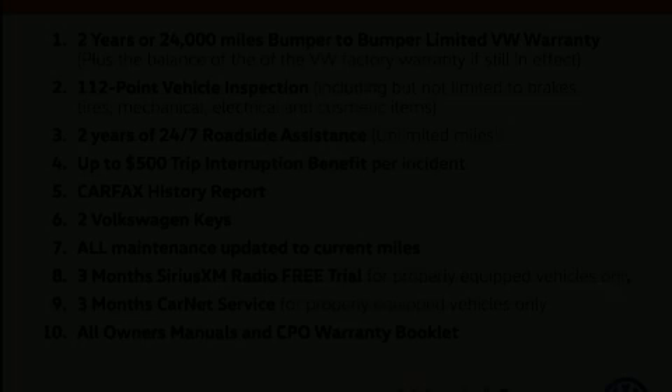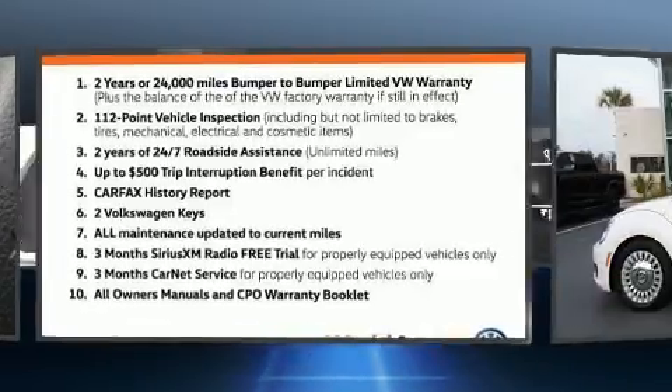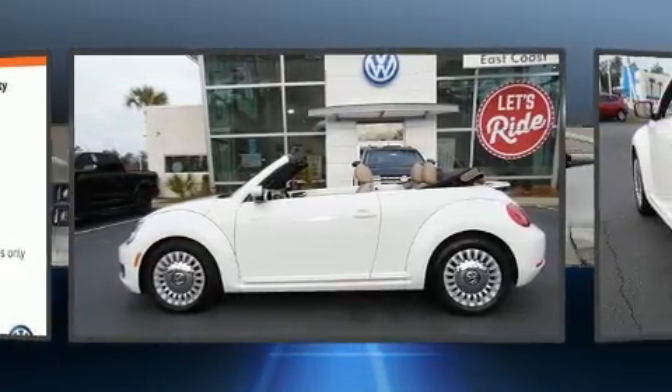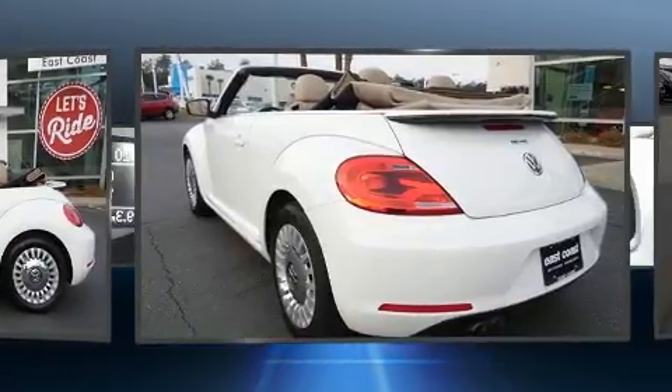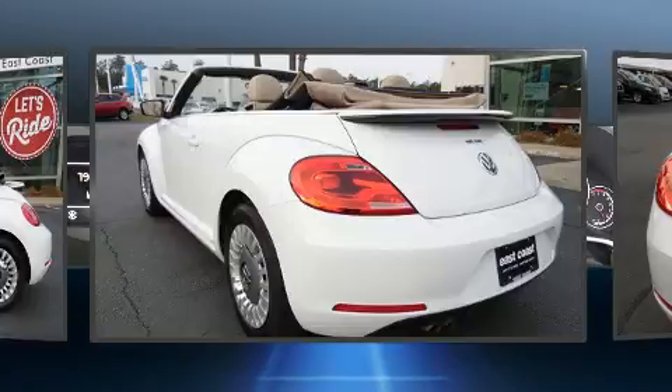You can expect a lot from the 2015 Volkswagen Beetle Convertible. This two-door, four-passenger convertible has just over 15,000 miles. Volkswagen made sure to keep road handling and sportiness at the top of its priority list.